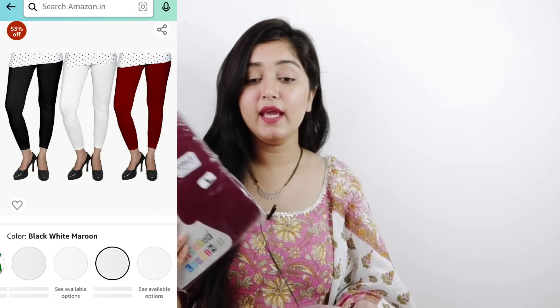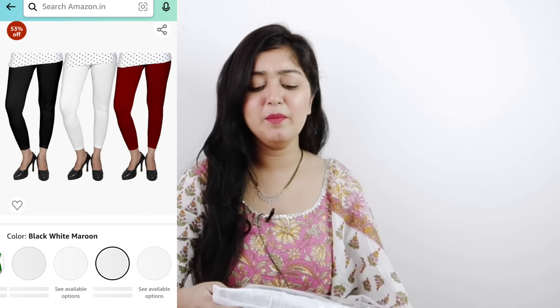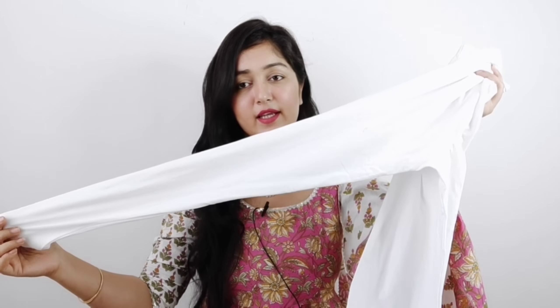The last item is a set of three cotton leggings in ankle length. I bought the combo in black, white, and blue. I like ankle length leggings — they look very smart. The fabric is pure cotton, very soft and stretchable. You can buy leggings in a set of three — it was 500 rupees for three pieces, so the price was very good. Good quality ankle length leggings can otherwise be quite costly.